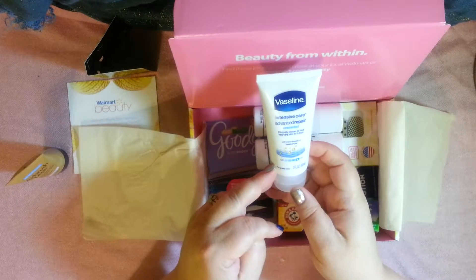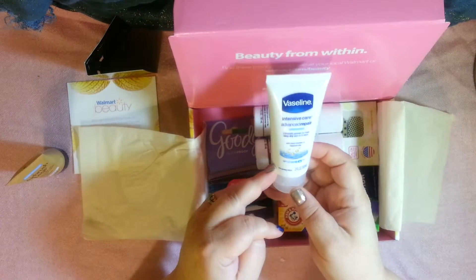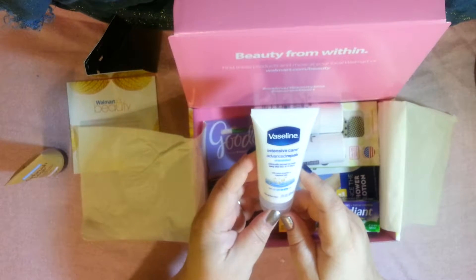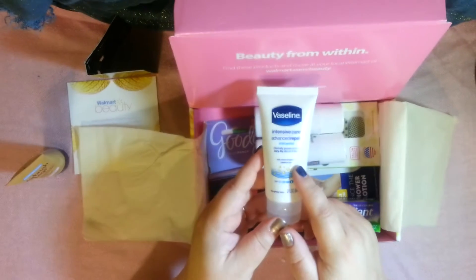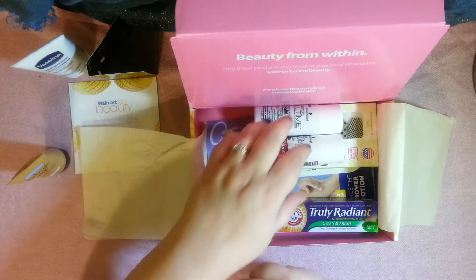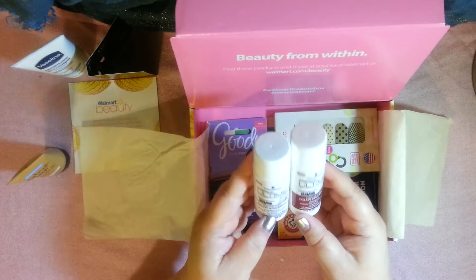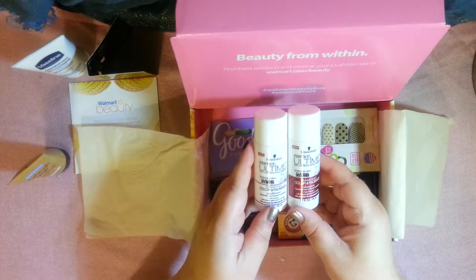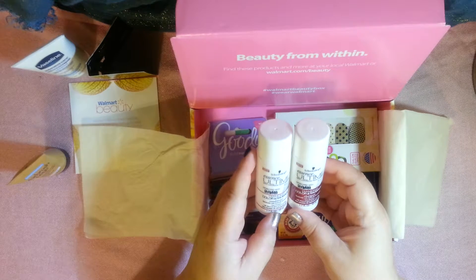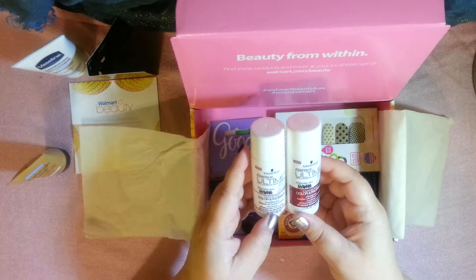Some Vaseline lotion — Advanced Repair for extremely dry skin. That's a pretty good size; it's not full size but it's way bigger than most samples, a little bit bigger than travel size. Looks like we also have a shampoo and a conditioner here from Schwarzkopf, developed with Claudia Schiffer — okay, that's interesting!